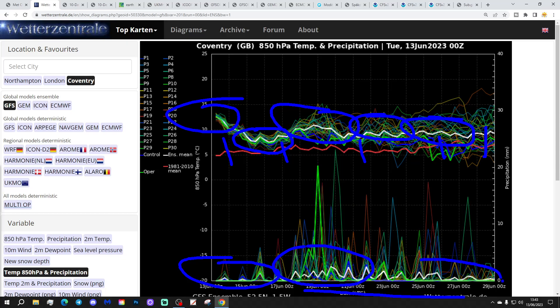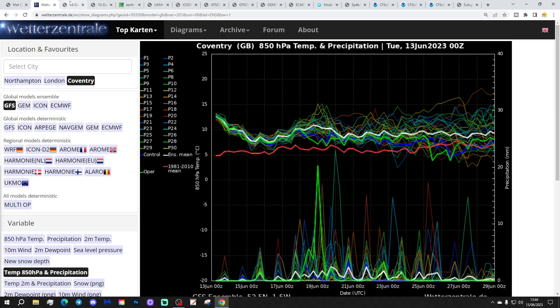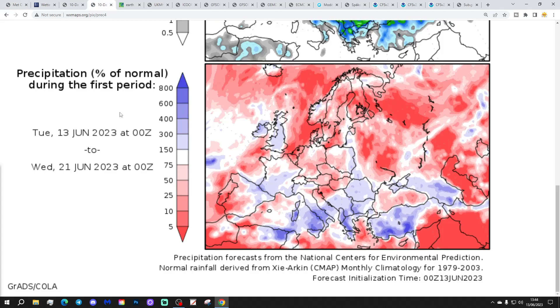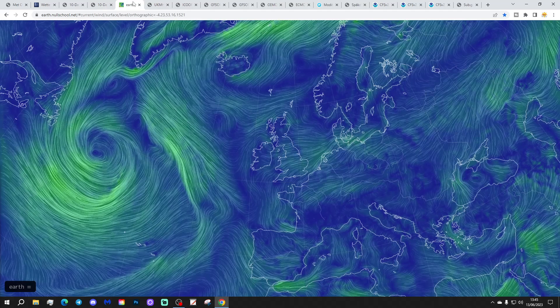It might turn quite volatile again later in the coming weekend and into the early part of next week, after which it looks like a little bit of a drying trend appearing through the final week of June — but of course that is a very long way off. Temperature anomalies from the 13th to the 21st of June are going to be above average. Precipitation anomalies over the same period are also coming out above average, which is a bit of a change from what we've seen recently.